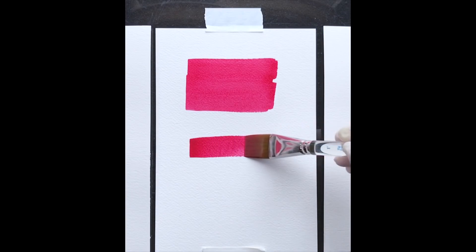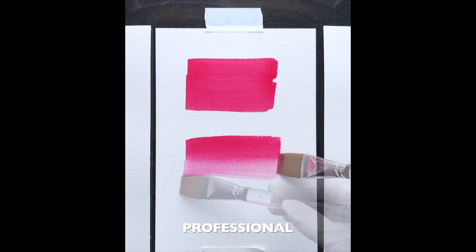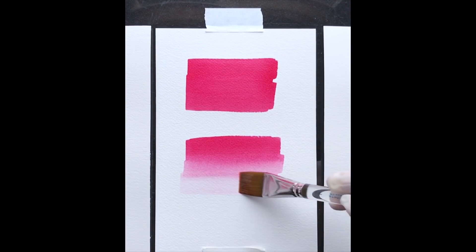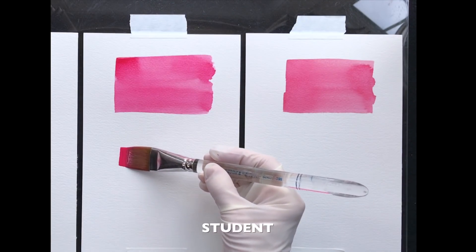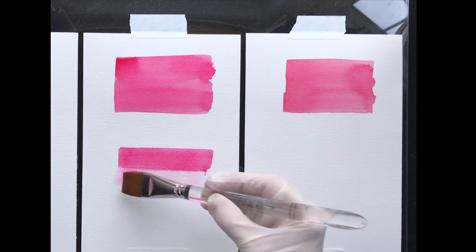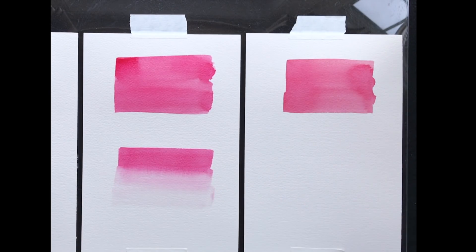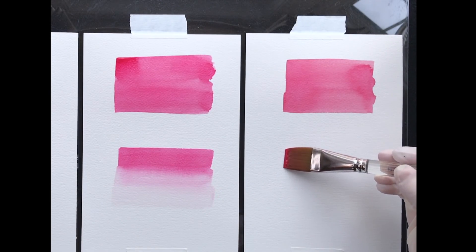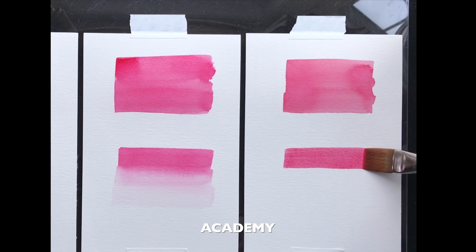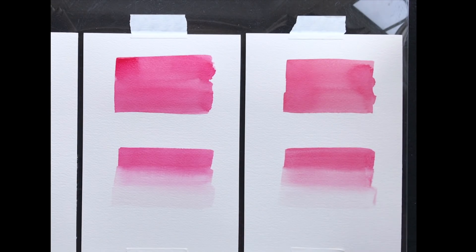Now let's paint gradients with each of the paints and see how they do. This is the professional paint. And now for the student paint — the initial stroke goes on nicely, although it's not really flowing into the subsequent strokes. And now for the Academy paint. This paint definitely absorbs too quickly and leaves each stroke area more independent, less blended.